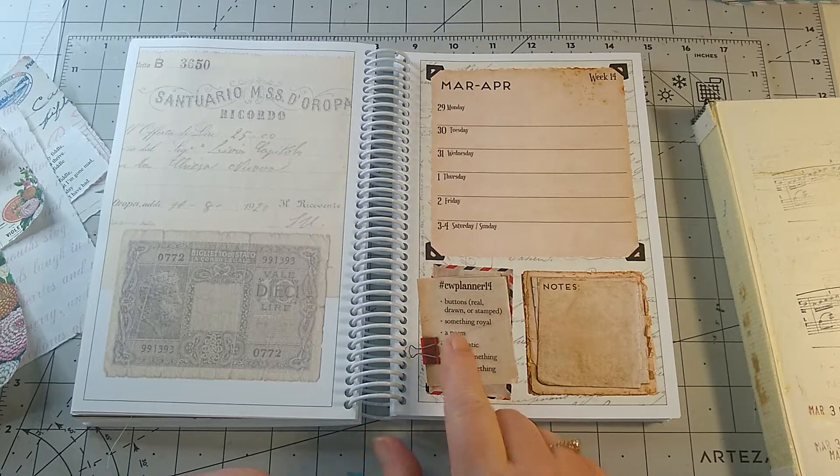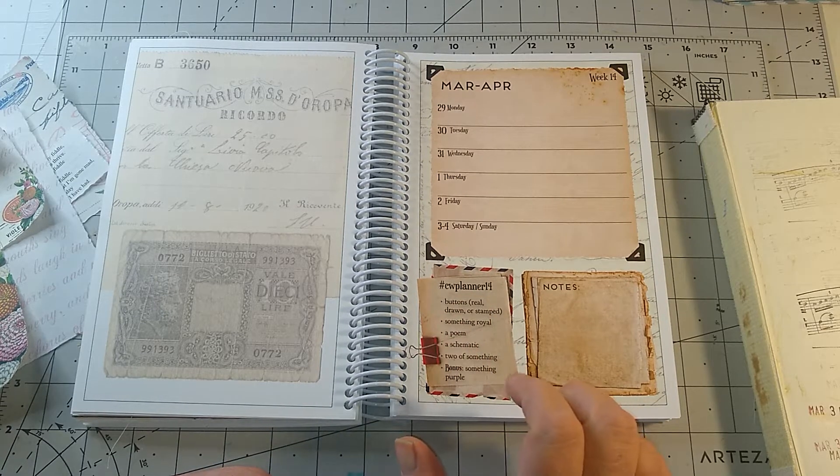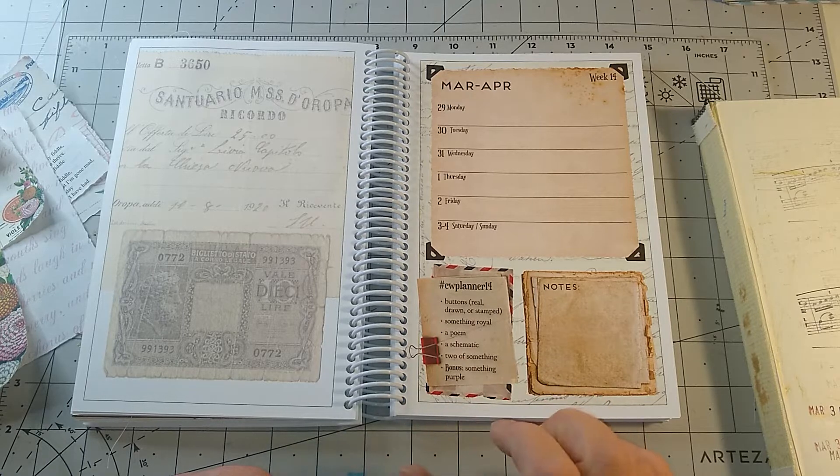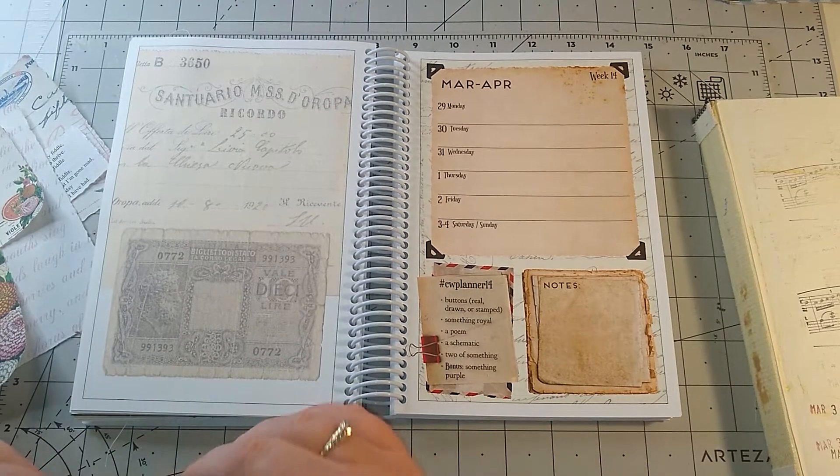The prompts are buttons, reel, drawn or stamped, something royal, a poem, a schematic, two of something, and the bonus is something purple. So let's get started.